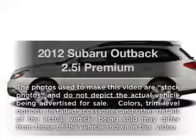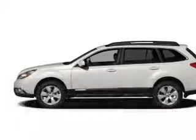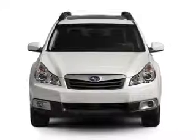Introducing the 2012 Subaru Outback. If you're looking for a first-rate auto, this one could be yours today.